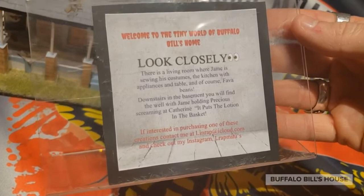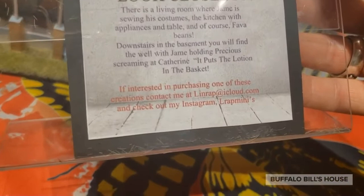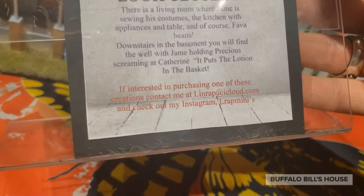It puts the lotion in the basket! If interested in purchasing one of these creations, you can contact L_rap_minis at lynn.rap@icloud.com and check out her Instagram at L_rap_minis. We'll be very proud to display this inside of Buffalo Bill's house. Thank you so much, L_rap_minis!